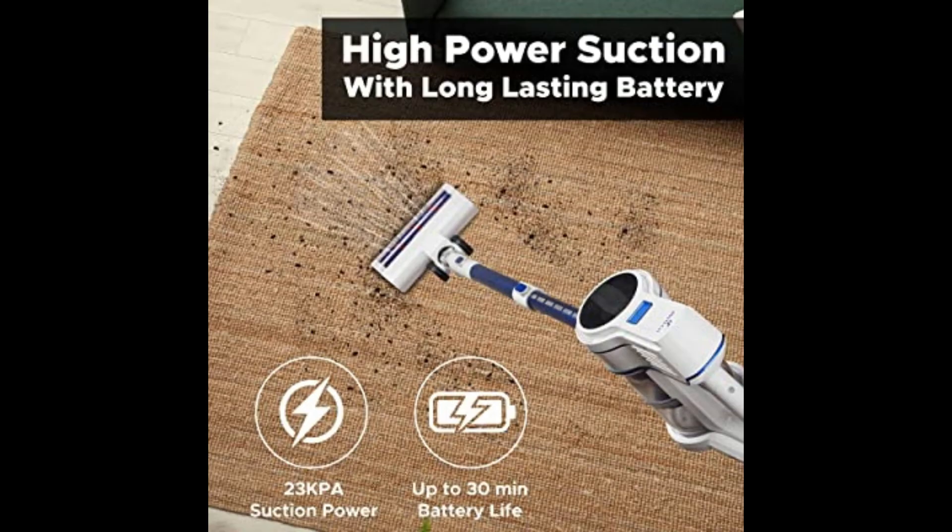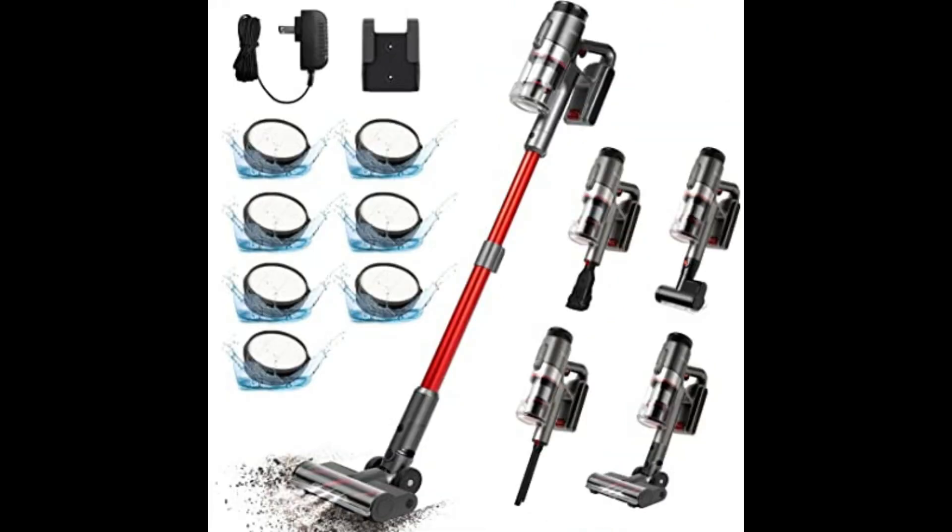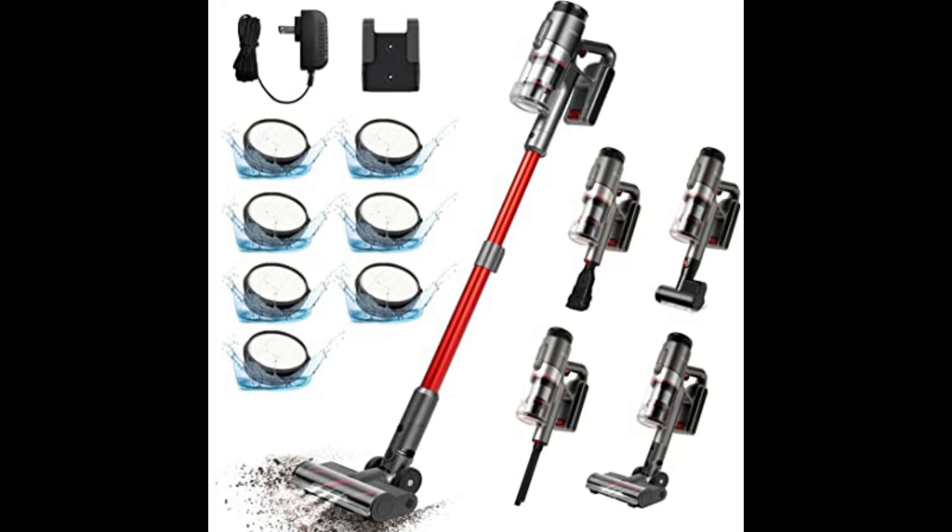Lightweight and easy to use, this cordless vacuum cleaner is designed with your comfort in mind. It's lightweight and easy to maneuver, with a long expandable neck that makes it perfect for reaching tight spaces. The LED display makes it easy to control the speed and check the battery level.